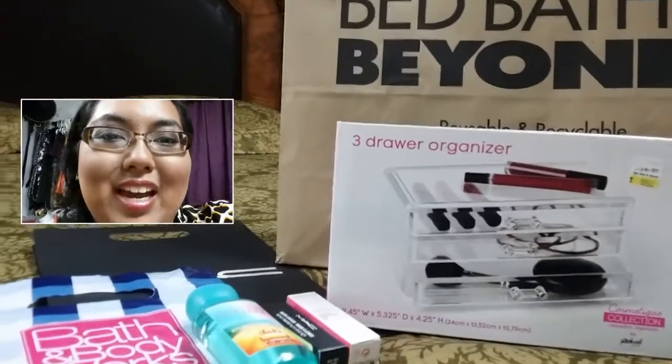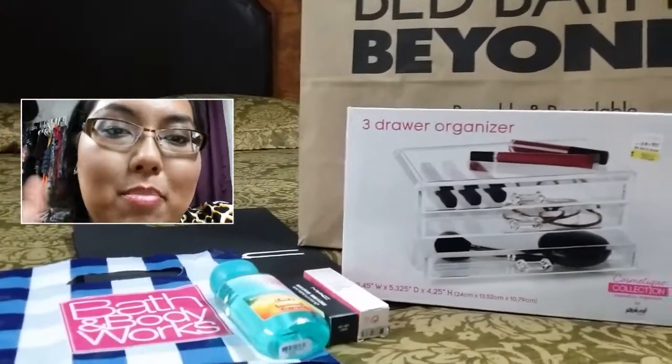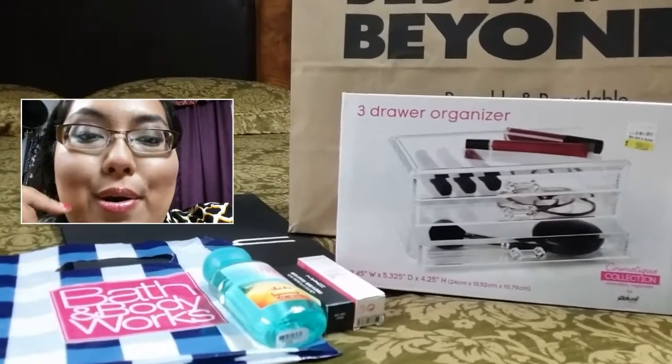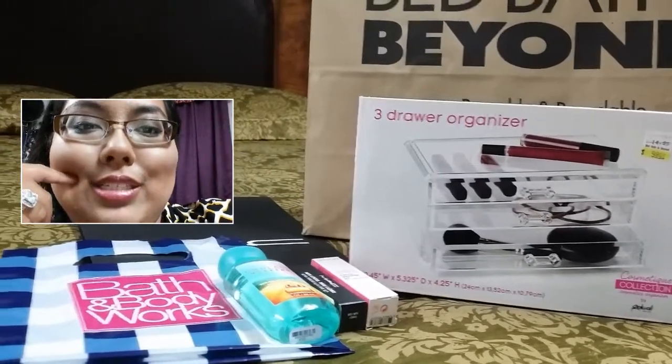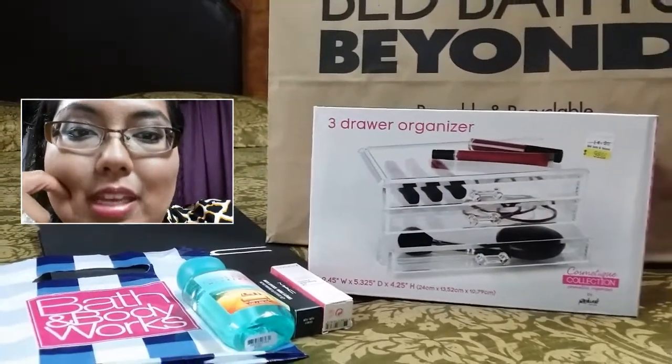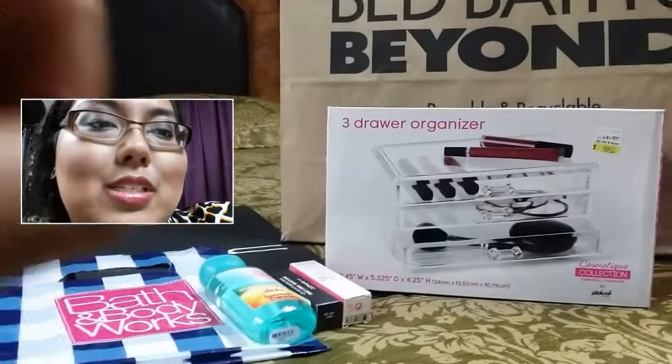Guys, I have some free time, so I decided to make a separate haul of some items that I have collected over the past few months. A few items were free, and one item was on discount.